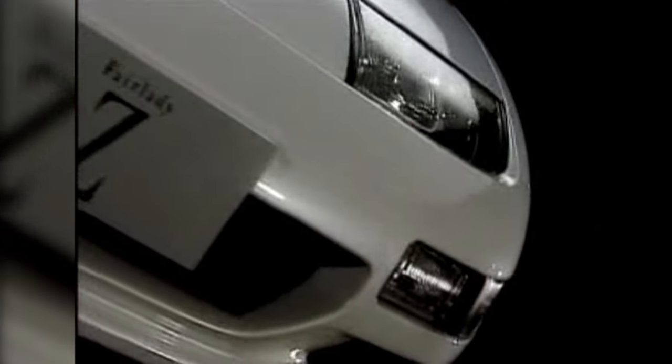About 414,000 S130s and 329,000 Z31s were produced during their respective runs on the market. While they kept the Z relevant throughout the late 70s and early 80s, neither car had the cultural impact of the original. All this changed in the 90s.